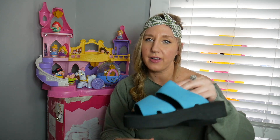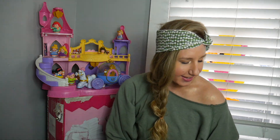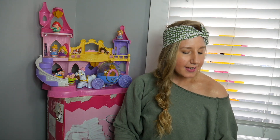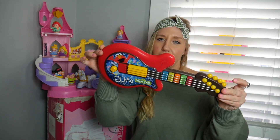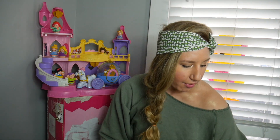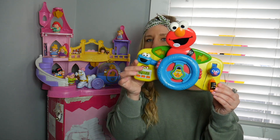These are definitely 90s platform foam sandals — I wish they were my size because I would definitely rock these this summer. I just sold an Elmo electronic guitar the other day, and while we're on the theme of Sesame Street, here is a car steering wheel and some other buttons.